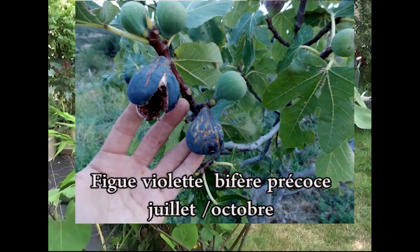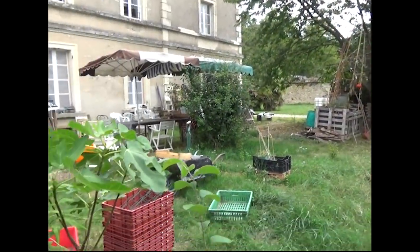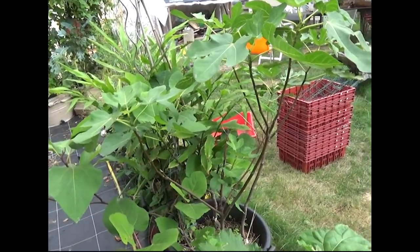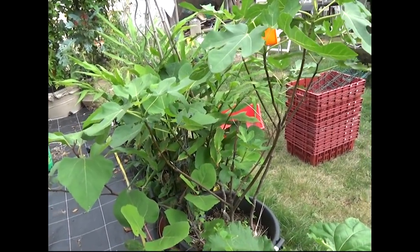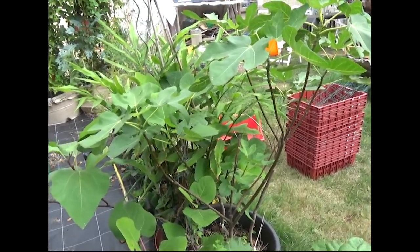Très souvent dans la région, on est en région angevine, je vois des figuiers qui sont unifères et tardifs. C'est bien si on habite à Marseille ou dans le sud de la France. Mais pour la région angevine, ça nous donne des figues très tardives.